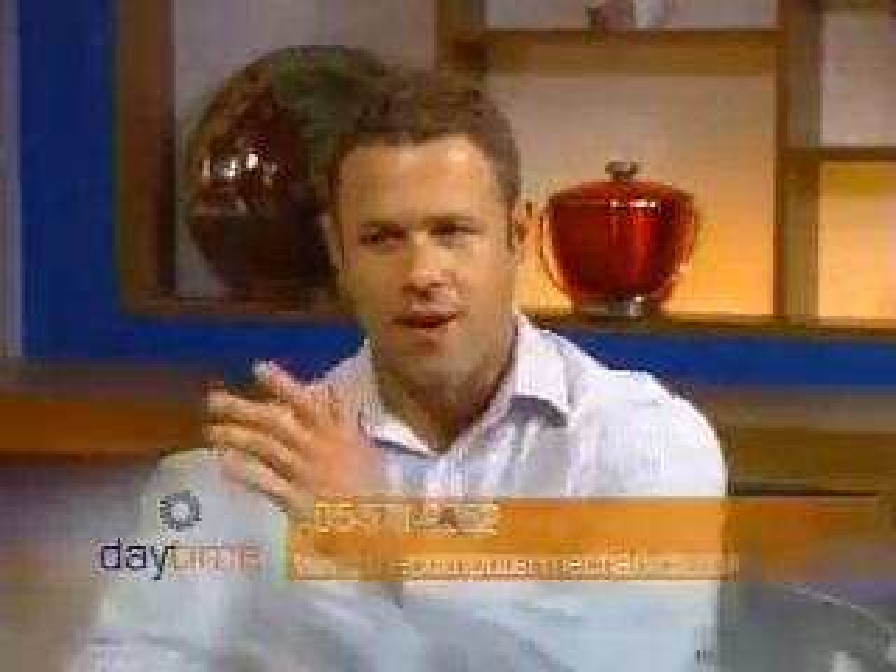For more information, the website is thecomputermechanics.com and the telephone number is 571-2552. Thank you so much — have a great summer! We're going to take a quick break here on Daytime, but when we come back we'll get a little taste of the Caribbean with some music and dancing.